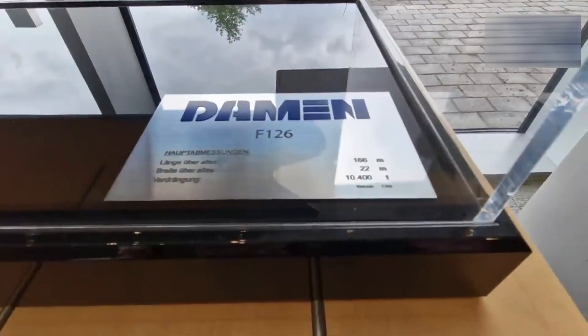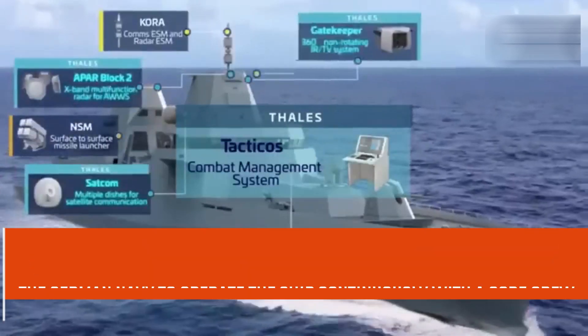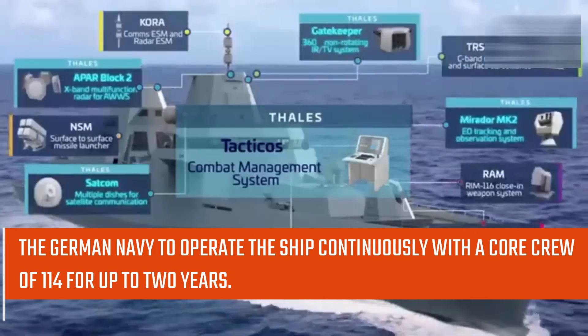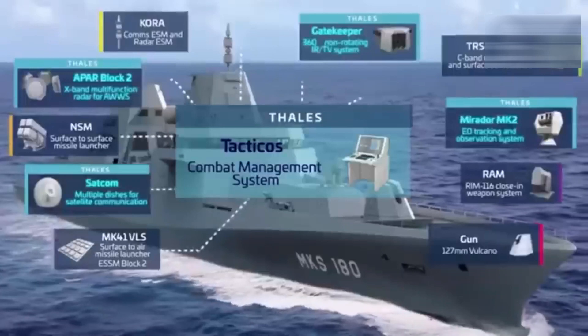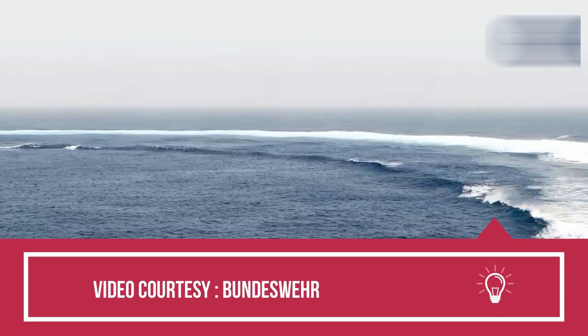Damen's highly automated and low-maintenance design will allow the German Navy to operate the ship continuously with a core crew of 114 for up to two years. The F-126 frigates will be equipped with state-of-the-art redundancy, survivability, and detectability technologies.